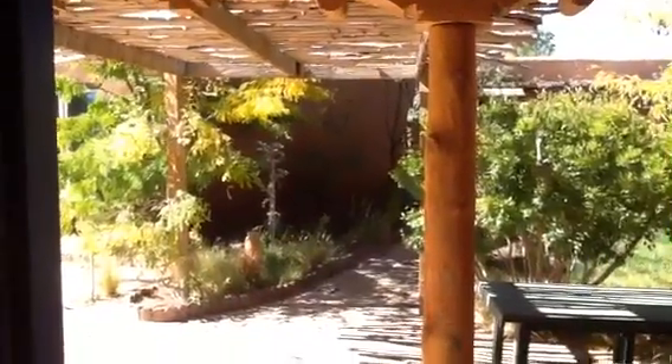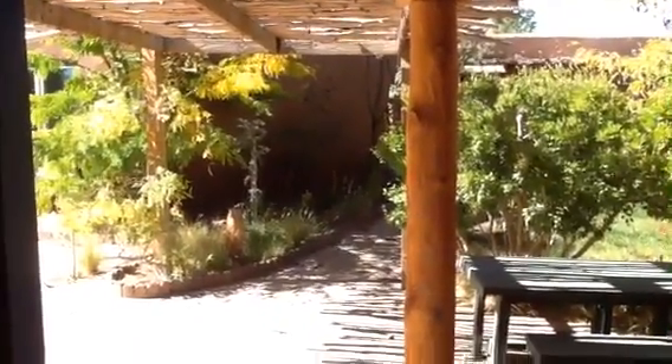That is 4146 Corrales Road. I'll be anxious to hear what you think. Bye.